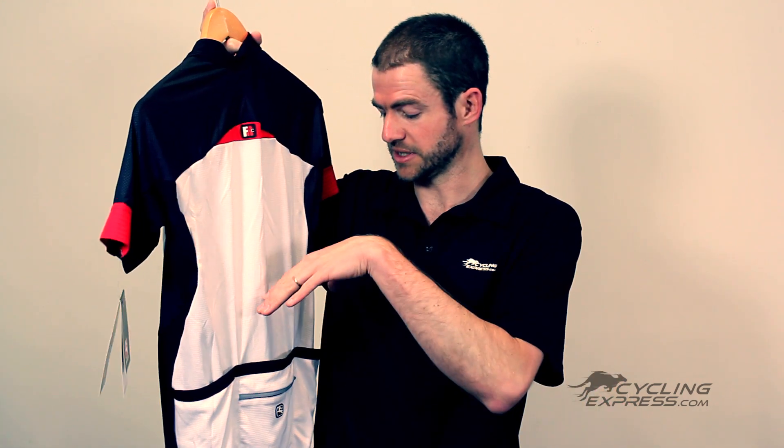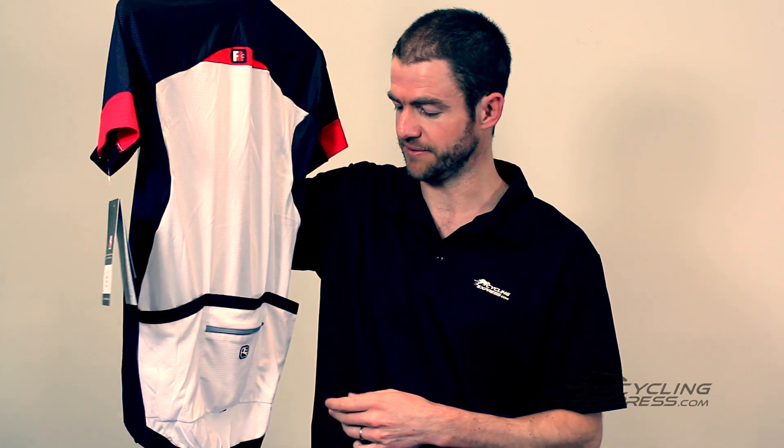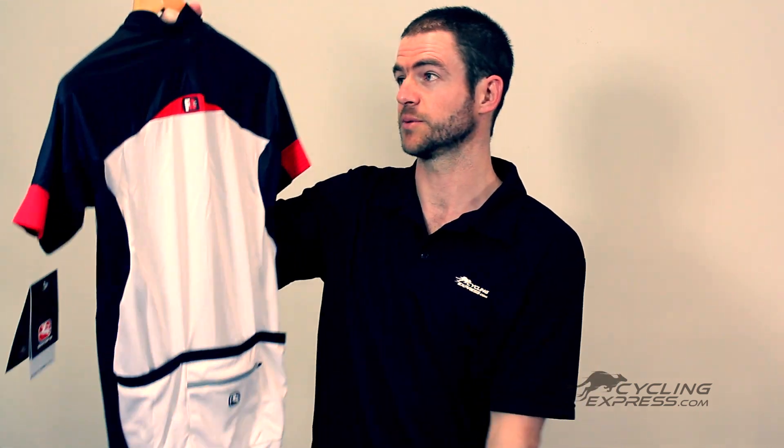I've found the pockets a little bit small in the lateral positions, but this is compensated by a very large middle pocket. There is also a zippered pocket, which is a great feature, and it has a reflective band on there as well.